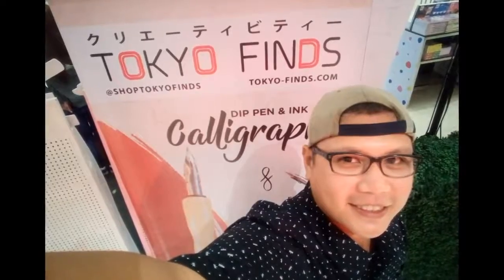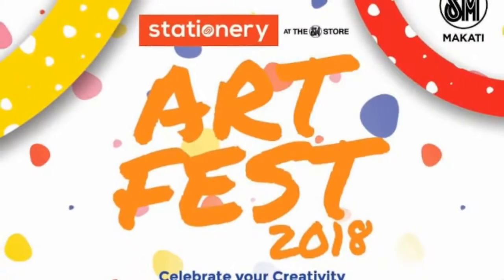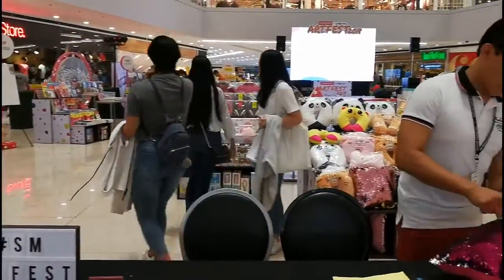Hey guys! Welcome back to my channel. My name is Jimmy and this is My Art Life. Today's video is an update on my last video — I was invited by TokioFinds to do an art demo for them, for the ArtFest.